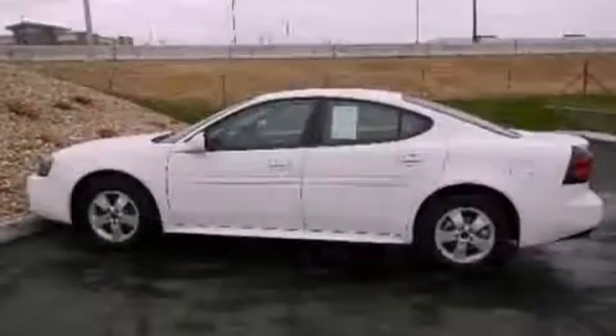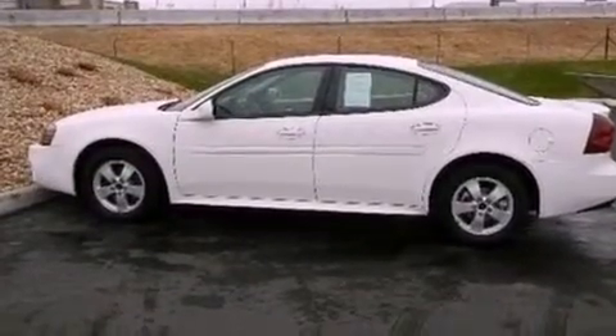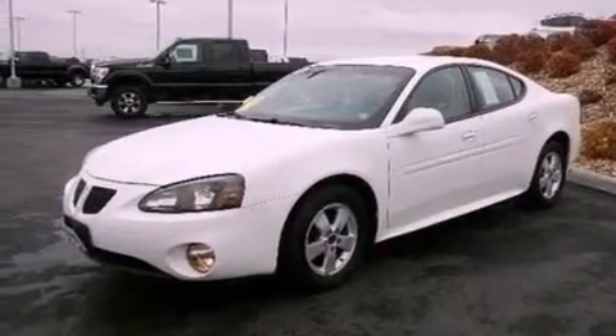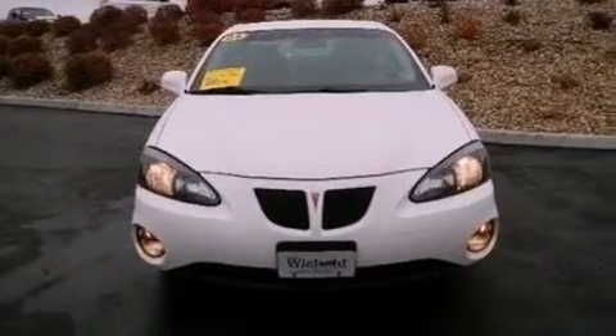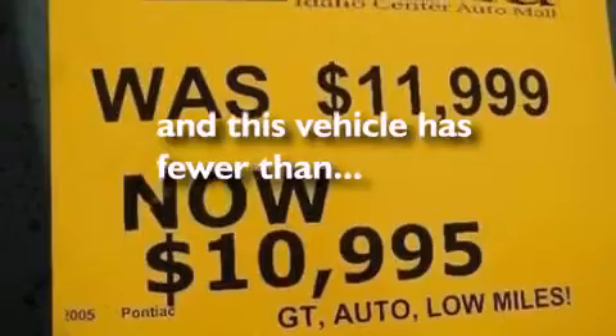The following features are also included: a power driver's seat, air conditioning, cruise control, a six-speaker audio system, a leather-wrapped steering wheel, a four-wheel independent suspension, a rear spoiler, traction control, full-power accessories, and this vehicle has less than 75,000 miles.